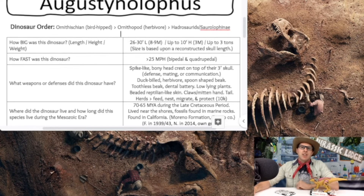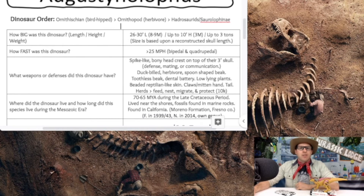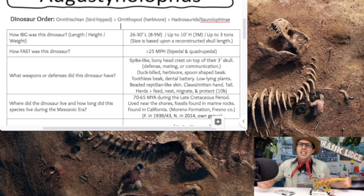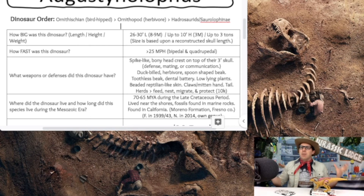Where did this dinosaur live and how long did the Augustinolophus species live during the Mesozoic era? It lived about 70 to 65 million years ago during the late Cretaceous period, so it may have witnessed the KPG extinction event. Their fossils are found in marine rocks on the coastline of California — specifically in the Moreno Formation in Fresno County, just a bit north of Los Angeles.